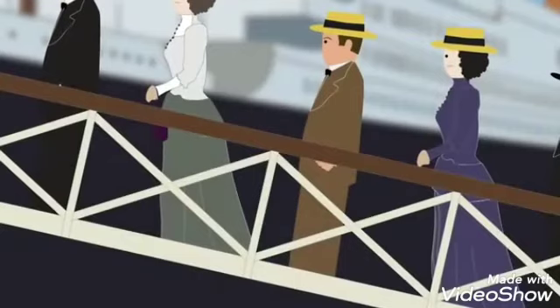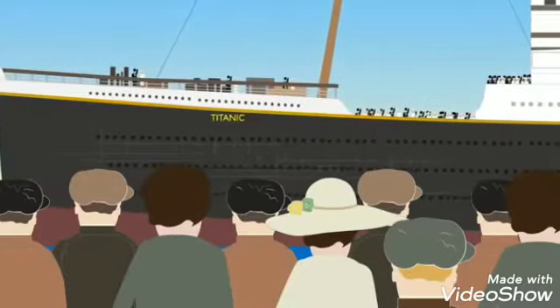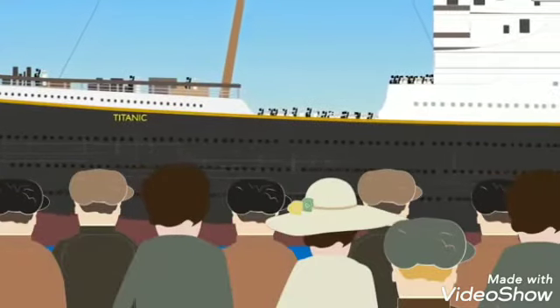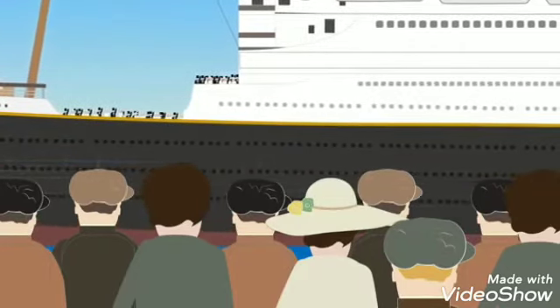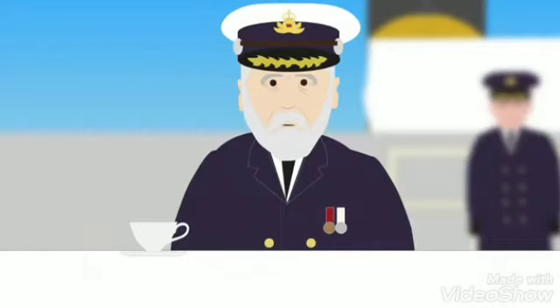Disaster. In the morning of April 10th, 1912, passengers began boarding the Titanic in Southampton, England, with large crowds gathering to watch the ship depart. At noon, the Titanic set sail under the command of Captain Edward Smith, beginning her maiden voyage.